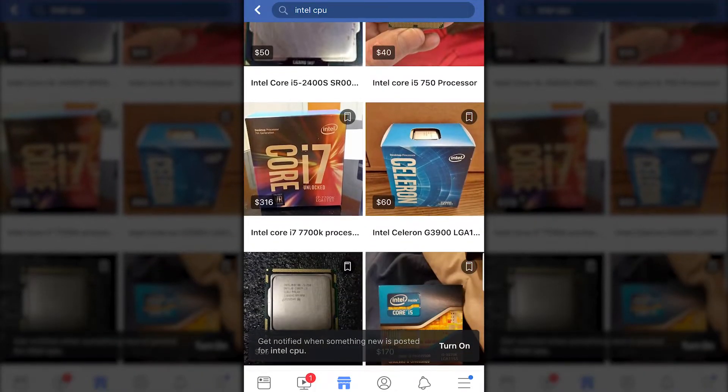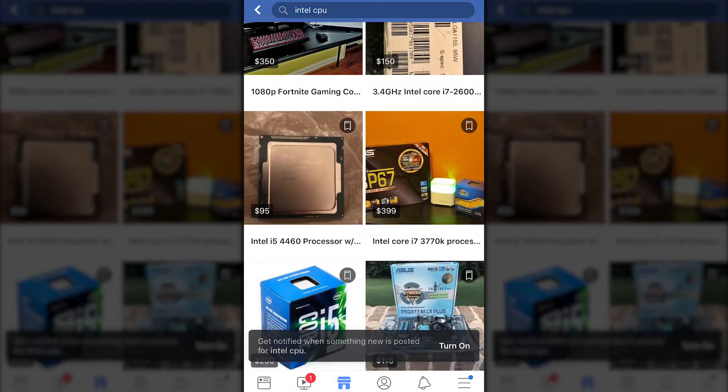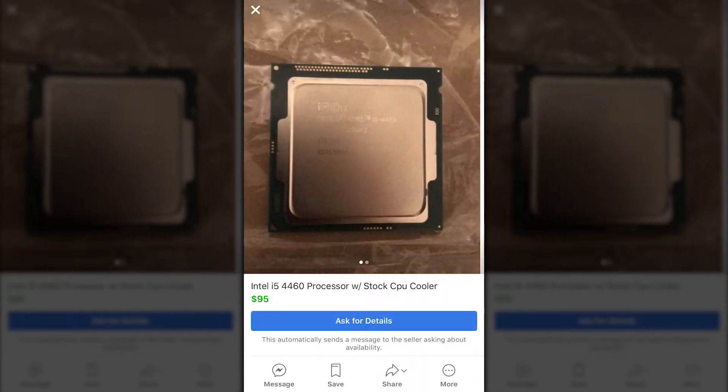So to start off, I started on Facebook Marketplace looking for a CPU because CPUs, from what I've seen, have been holding their value pretty well. I didn't want to go with a graphics card because those at the time were going up and down in price. RAM, on the other hand, is so up and down I didn't know how to price it. However, a processor looked pretty good to me. I was able to execute a pretty good flip and actually profit flipping a PC part on eBay after buying it on Facebook Marketplace.